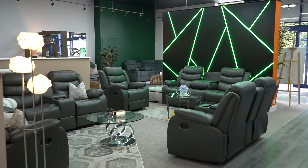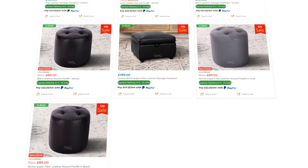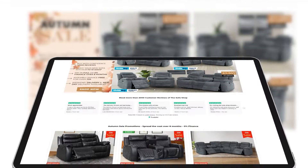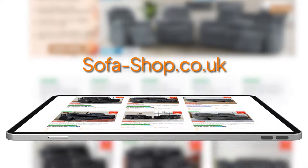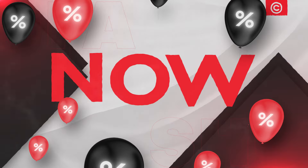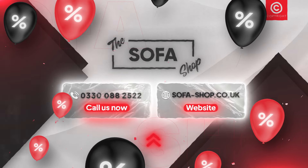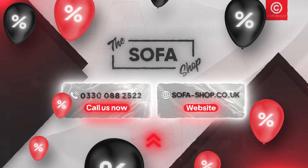Don't settle for ordinary. Elevate your living space, one recliner chair and matching footstool or pouf at a time, with The Sofa Shop. Visit sofashop.co.uk today and create the living space of your dreams. The Sofa Shop — where style meets comfort.